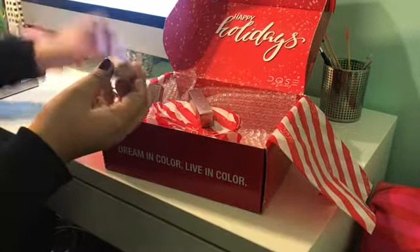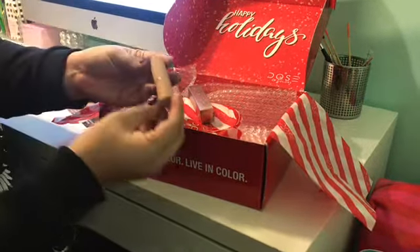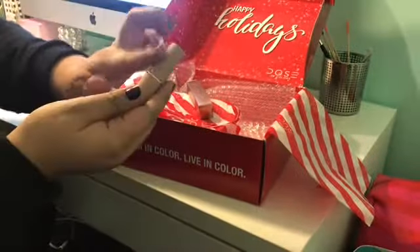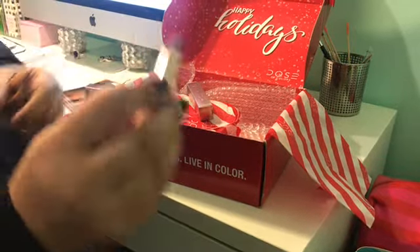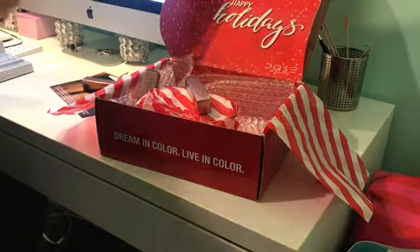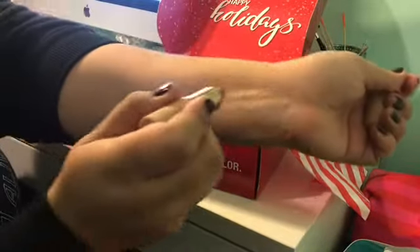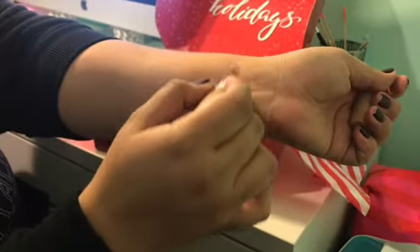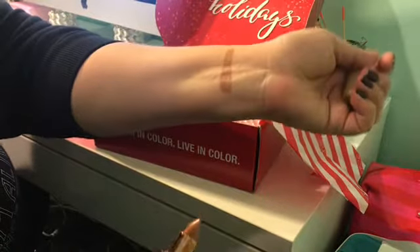So this is More Creamer — more of a nude color. Oh look at this packaging, it's really nice, it's like smooth. This is more of a cream color. Let me try it on my arm here. Oh, that is beautiful — it's like a perfect nude. I like that.